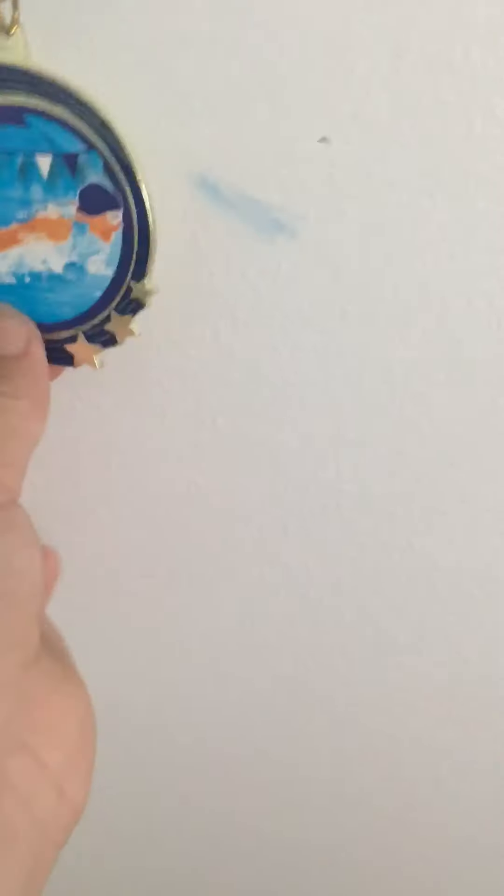And over here, we have my swimming medal for my first year. And here we have my mirror, which has my seashells on it.